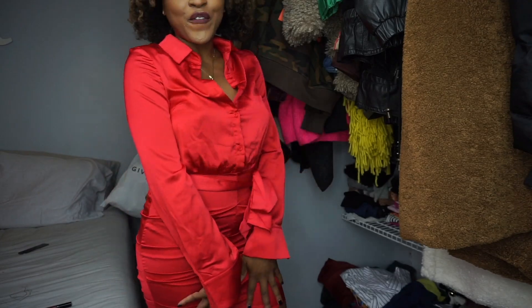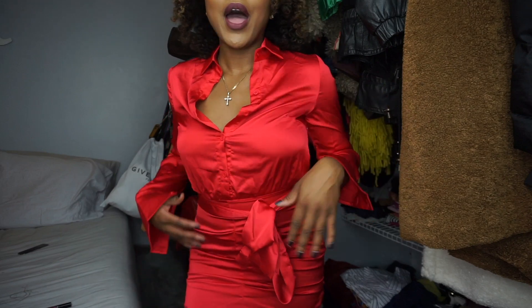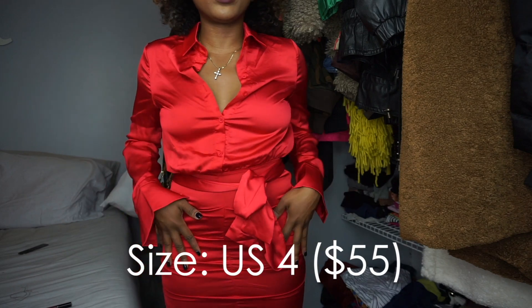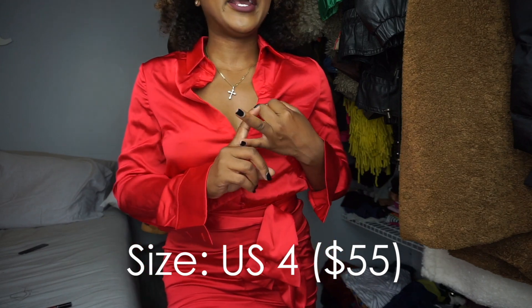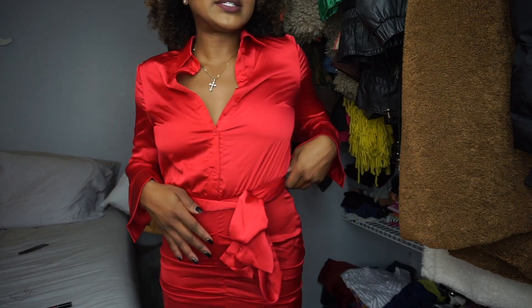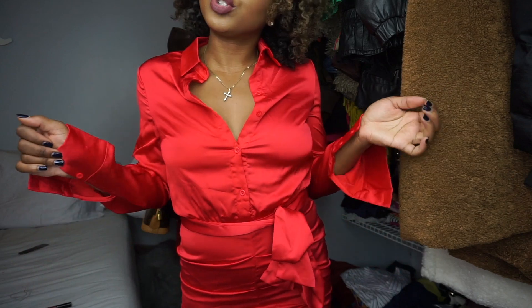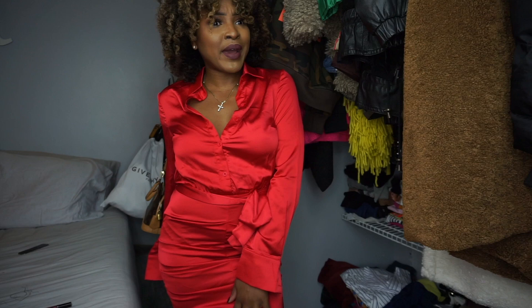The next piece I picked up was this red ruched shirt dress. I think this is probably my favorite piece from the haul. It's just something about red, and I feel like it gives a great shape since it is ruched — it also has a tie around the waist. This dress also comes in an emerald color and a cream color; I'll tag all three down below. I also like that it has a zipper on the side. It's definitely comfortable and I would probably pair it with plain black pumps and wear it to somebody's holiday party.